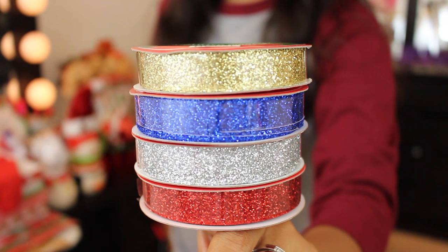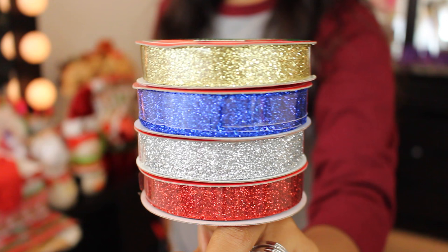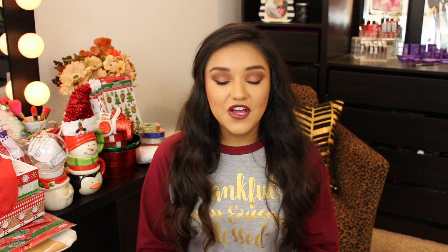Next up is ribbon — I picked up red, silver, blue, and gold, and it is super glittery and glitzy. I think it's absolutely beautiful and you get 12 feet in each roll. 12 feet for a dollar — thumbs up in my book!